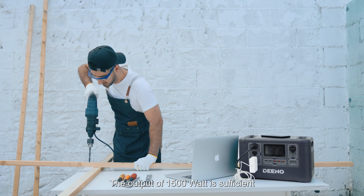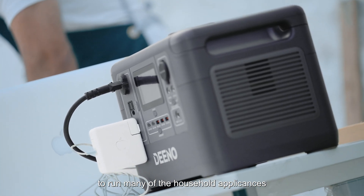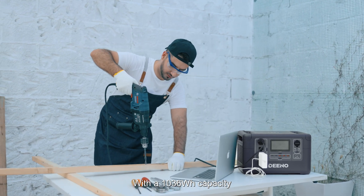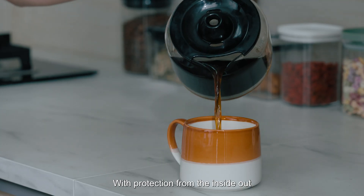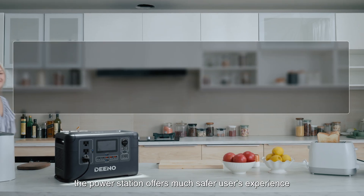The output of 1500 watts is sufficient to run many household appliances. With a 1036 watt-hour capacity, it can supply surge power. With protection from inside out, the power station offers a much safer user experience.